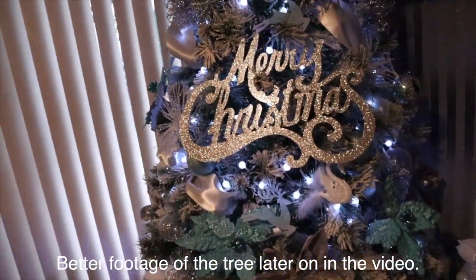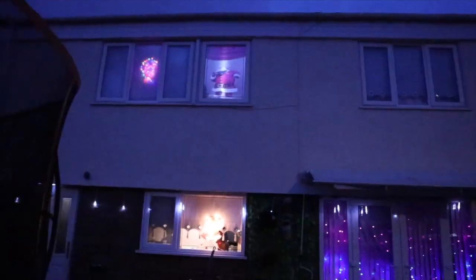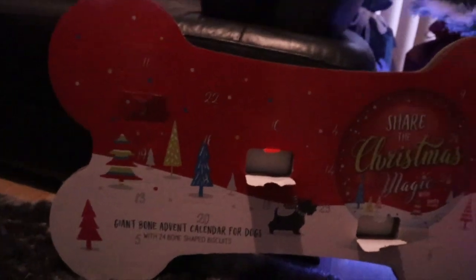This is our Christmas tree — it's very white. My mom decorates it by herself because she gets too paranoid. We do have decorations outside as well. Now let's open Bella's calendar! It's time to give Bella her treat. Good girl! Speak nicely — no, she's too greedy.